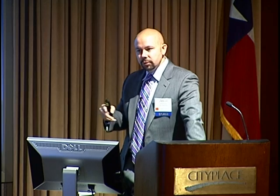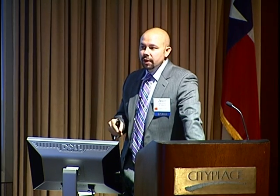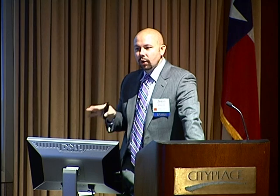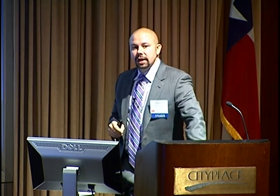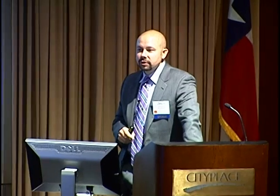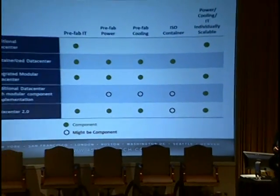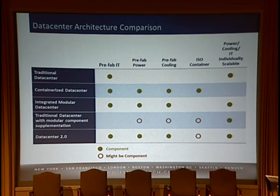If you're a co-location provider dealing with smaller customers that are more regionalized or local, they are more concerned about a certain user experience within the data center. They're not okay going into a very cramped ISO container so long as there's still the server-hugger mentality. We've said for a while that it may be going the way of the Dodo, but it still prevails. I think we're getting into a new generation of operators who are okay with de-tethering from that, but we've got a long way to go.